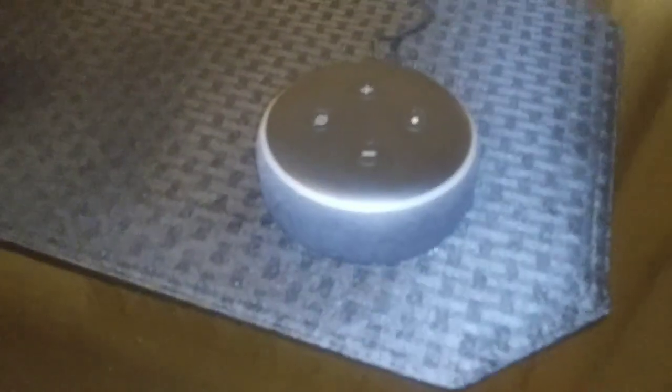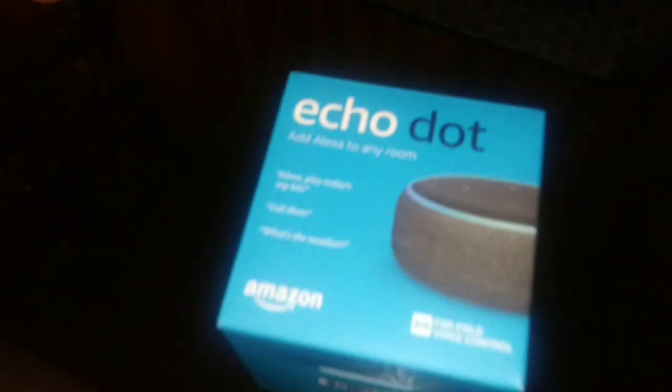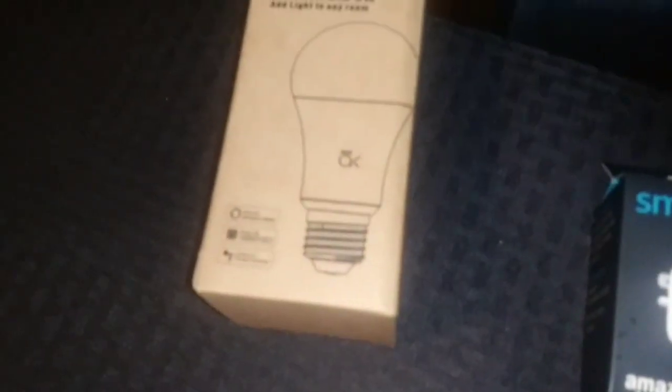Hey, everyone. Welcome to my channel. So I'm going to give a quick review and recommendation and show you how this little Echo Dot works from Amazon. So I got this for Christmas. This is what it looks like. And I also got a little starter kit to go with it. Basically this can turn your entire house into a smart home, or you can use it the same way you use Google.